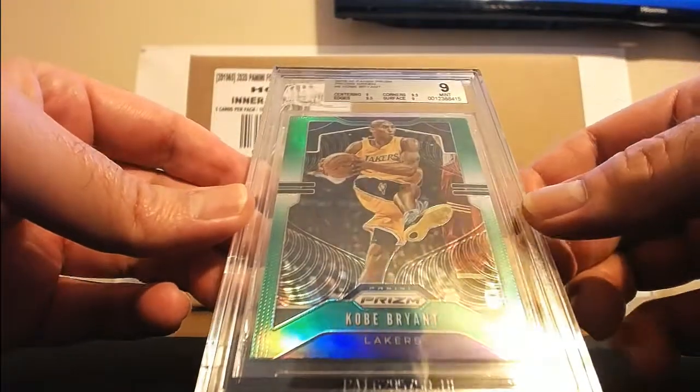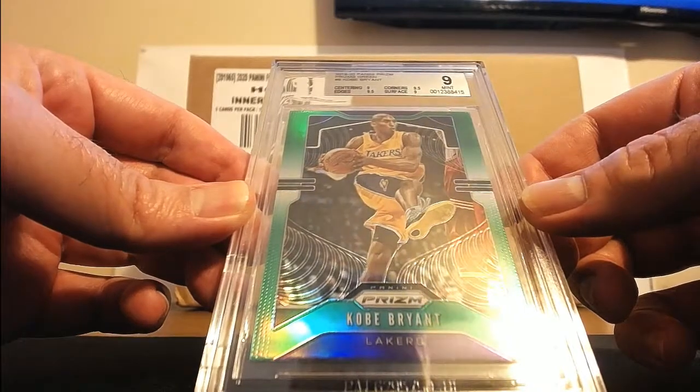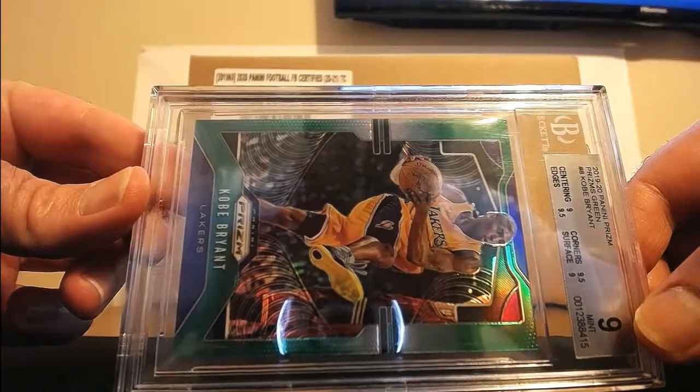Green Kobe Bryant prism from this year's Prism — centering 9, edges 9.5, surface 9, corners 9.5. 9.5 for mint 9. Kobe.